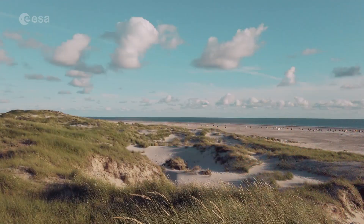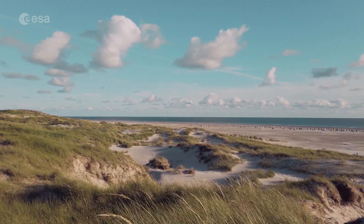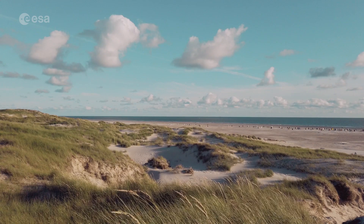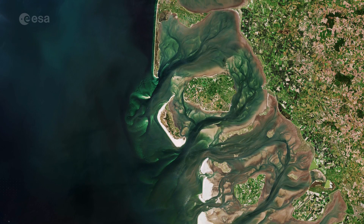The Frisian Islands stretch from the northwest of the Netherlands through Germany to the west of Denmark. Although they're considered a single physical feature, they're divided into West, East, and North Frisian Islands, with the North Frisian Islands visible here.